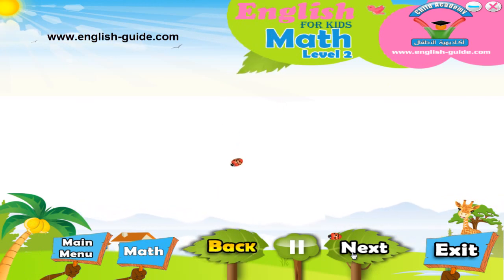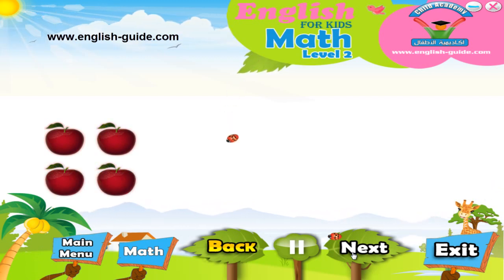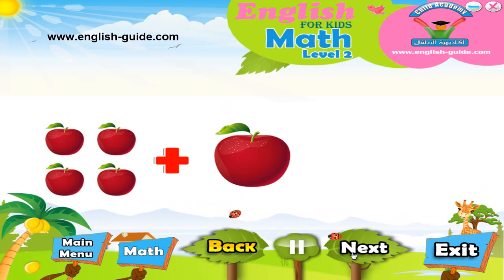OK, let's try another one. This time we have four apples. See? One, two, three, four. And we are going to add one apple to these four apples. How many apples does this make? Let's count!